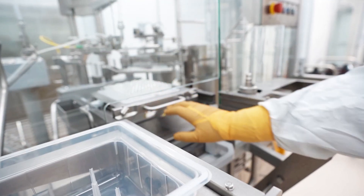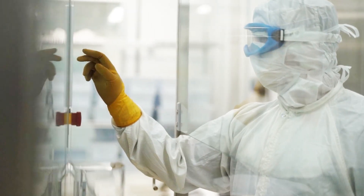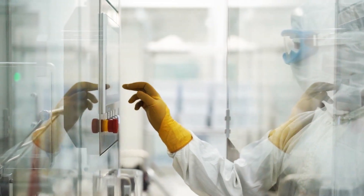This automated filling process eliminates human contact and manual syringe manipulation, resulting in a cleaner, more efficient manufacturing cycle.